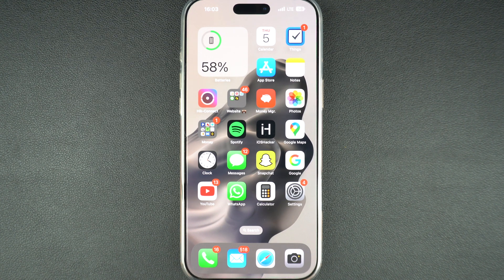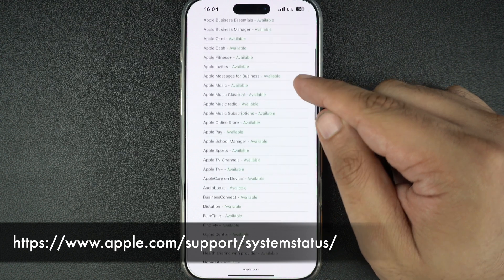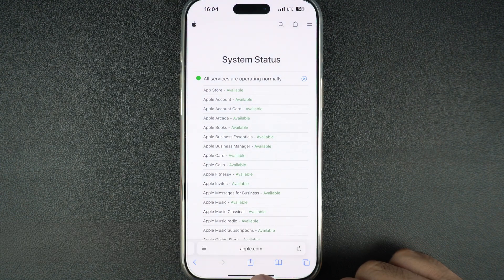Many times it is the App Store that is down, and not an issue with your device, that is preventing you from downloading or updating apps. To check this, go to Apple's System Status website and see if the App Store is down. If it's highlighted in yellow or red, the issue is on Apple's end, not yours. In this case, wait for a while and check the App Store once again.